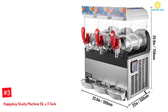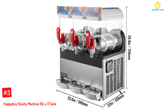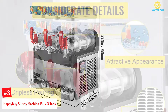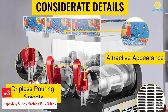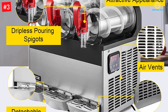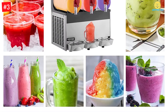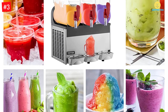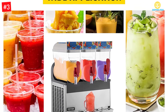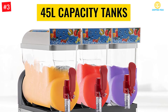At number 3: HappyBuy Slushy Machine 15LX3 Tank. The HappyBuy Slushy Machine is a 3x15L machine ideal for commercial use. It provides ready slush in 45 minutes. The tanks are made of PC material that is resistant to high and low temperatures, unbreakable and removable. It comes with an electromagnetic transmission shaft for consistent results, works quietly with its imported compressor, and has power buttons away from the spouts for safety, with every bowl having a separate cup holder and spill catcher.